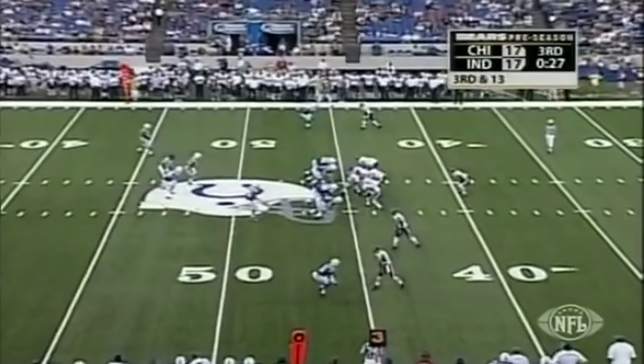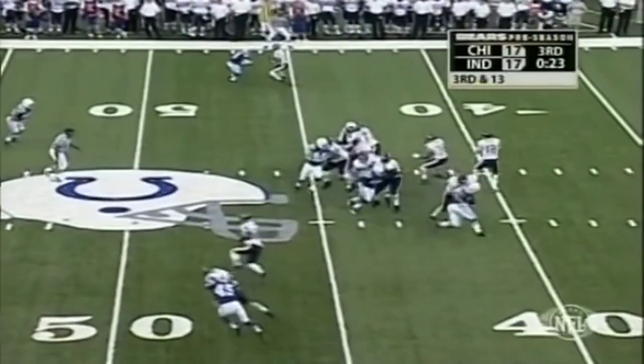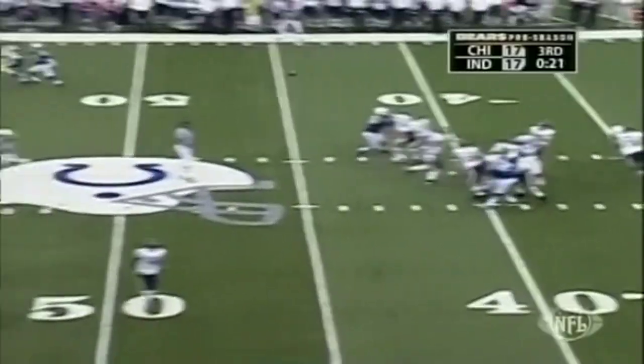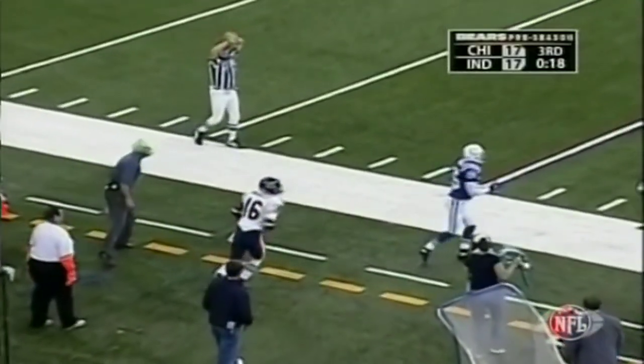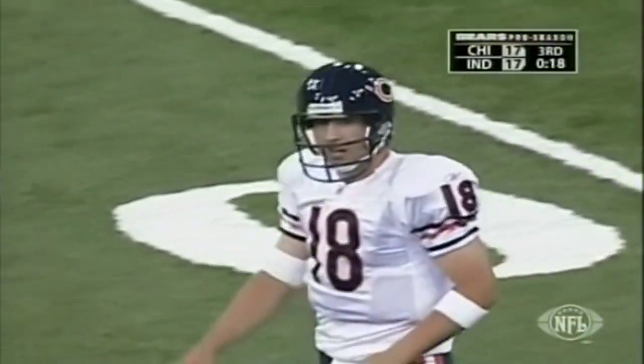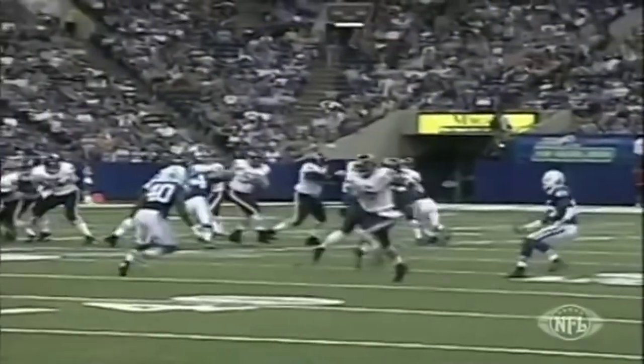There will be no quarterback controversy as Chad Hutchinson's team fills in for the injured Rex Grossman. Orton finds Bradley wide open at the 31 for the first down, and that ball is thrown as well as you can throw it. A lot of missteps and flags on this possession, but that play was executed exactly as drawn up for 24 yards.